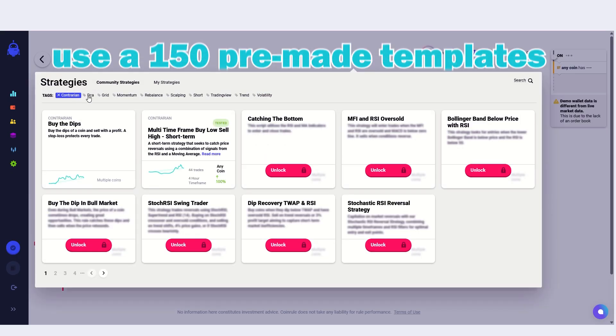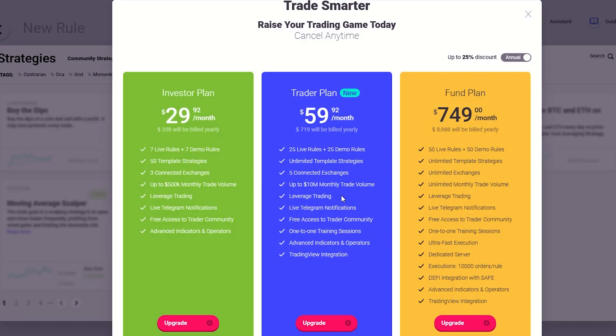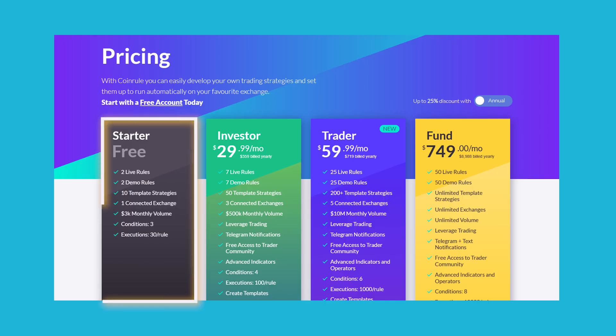For example, you might set a rule that says if Ethereum's price drops by 20%, buy $500 worth of coins. You can either create your own rules or use 150 pre-made templates like stop loss, trend following, rebalancing, and so on. However, many of these templates are locked behind a paywall, so if you really want to use the best templates, you need to upgrade your account.